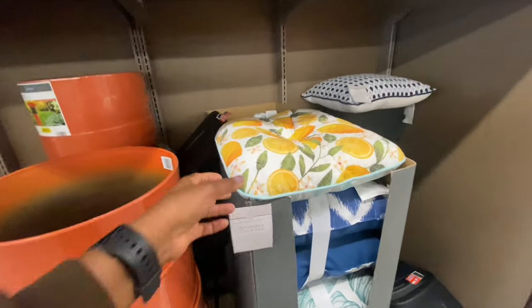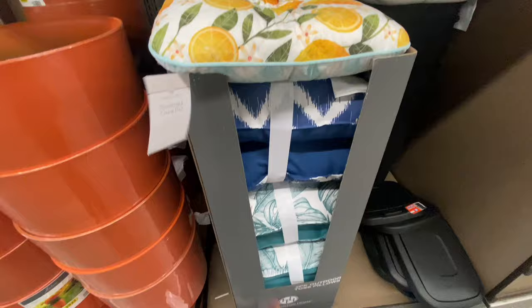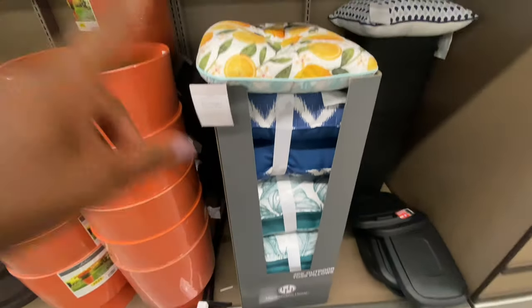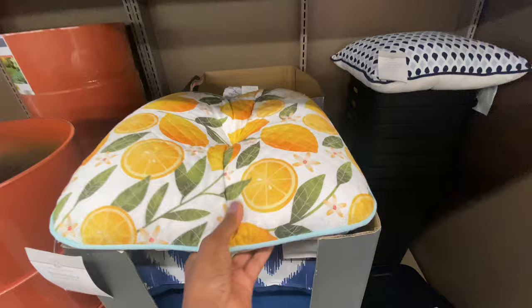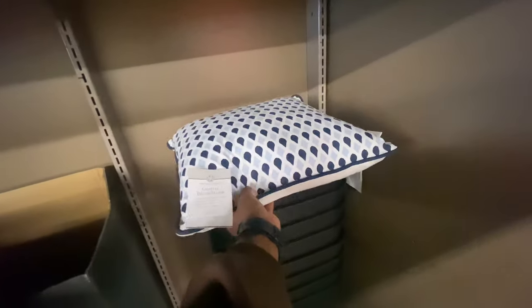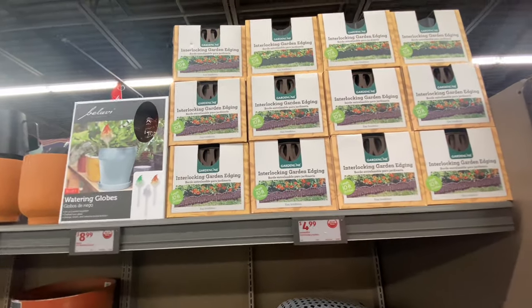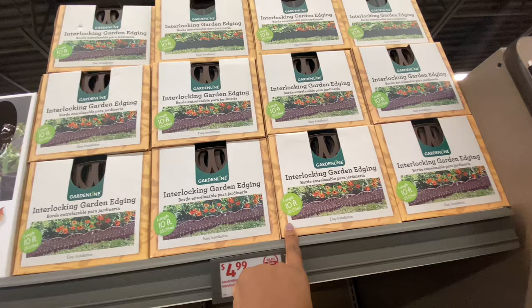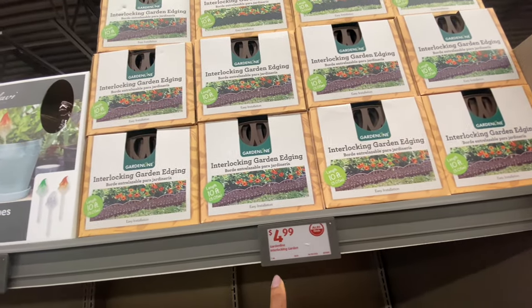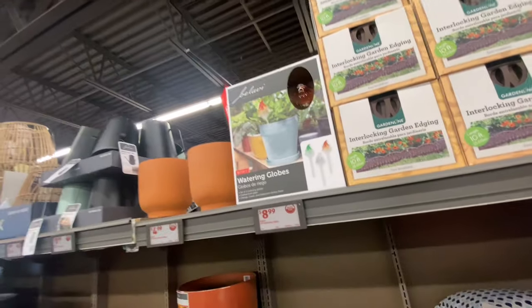If you're also looking for reversible chair pads, they have that for $9. Most places it's the same price, but this is really good material — nice and cushiony. It has a decorative pillow near it and those are also $9. They have interlocking garden edging — this one does 10 feet and it interlocks. That is $4.99.